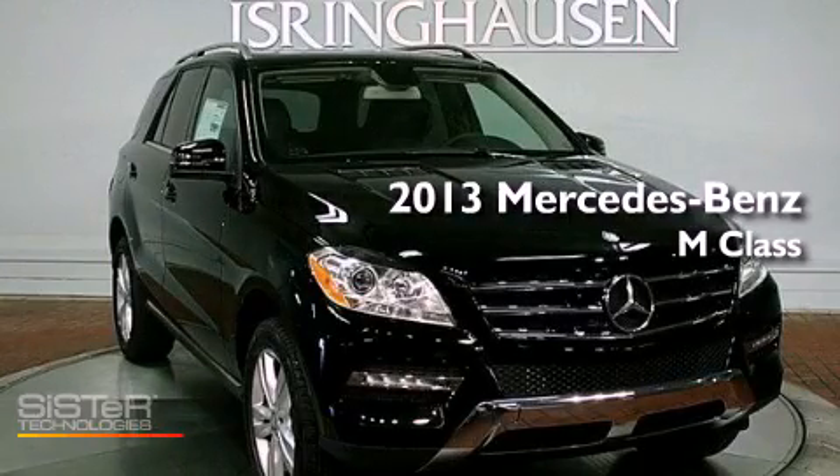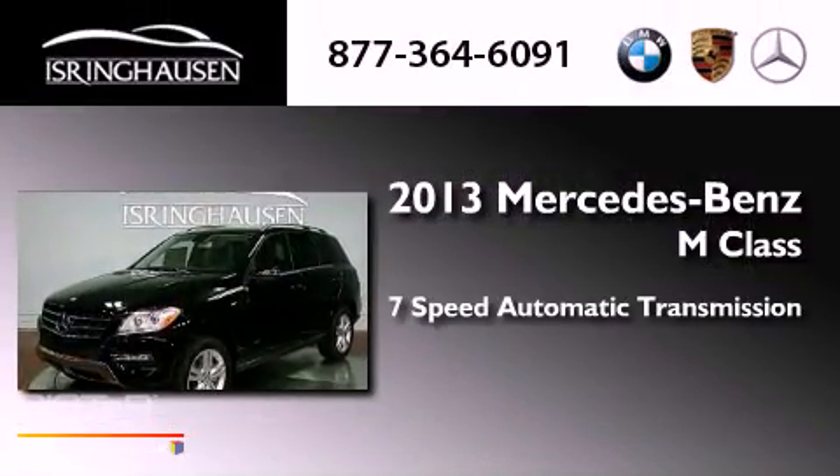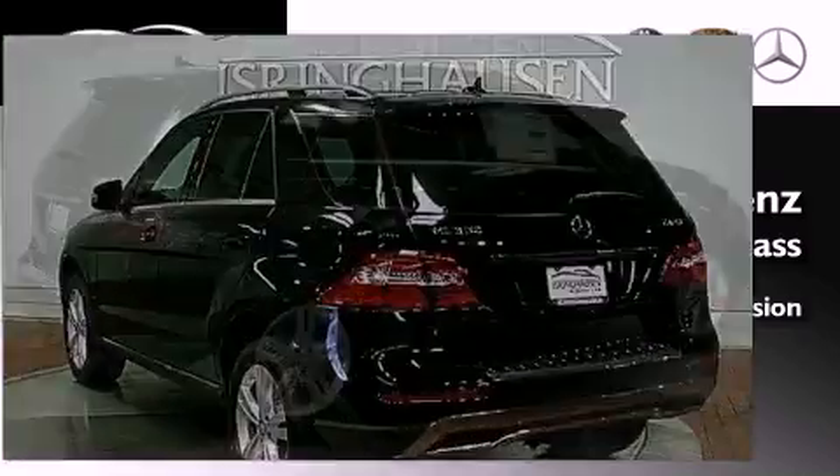This is a brand new 2013 Mercedes-Benz M-Class. This crossover has a 7-speed automatic transmission, a 3.5-liter V6, and all-wheel drive.